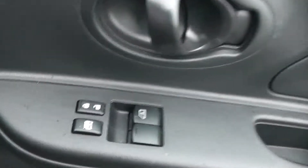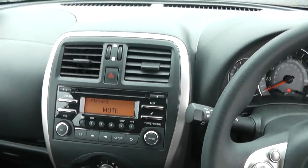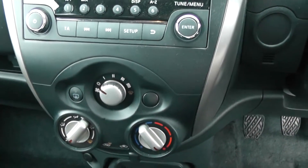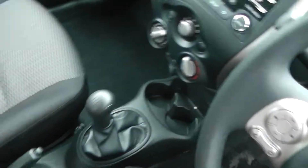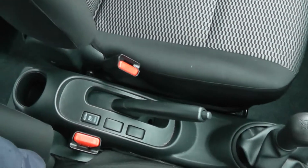Moving around to the driver's side, we have controls on the door for the electric windows. Moving over to the main binnacle we have the CD radio, ventilation controls, and some storage space. It's a five-speed manual, and there's a button there for locking the doors.